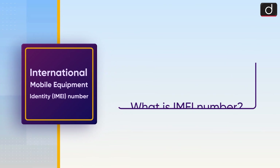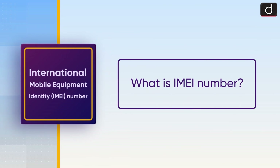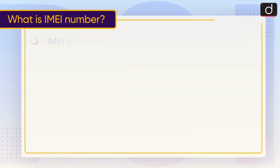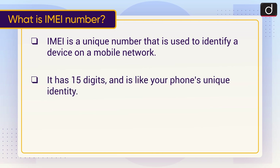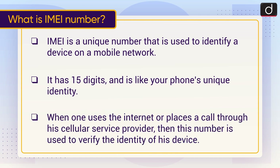Now let's discuss what is an IMEI Number. IMEI, that is International Mobile Equipment Identity, is a unique number used to identify a device on a mobile network. It has 15 digits and is like your phone's unique identity. When one uses the internet or places a call through a cellular service provider, this number is used to verify the identity of the device.